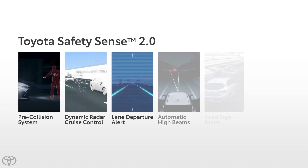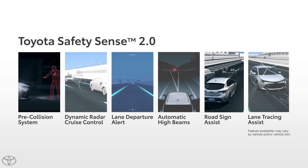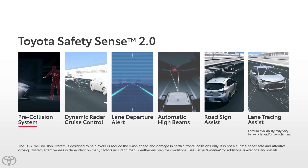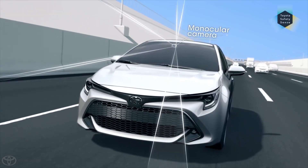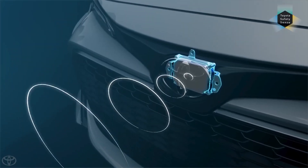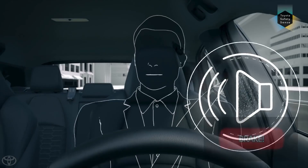Toyota Safety Sense, or TSS, is a set of active safety technologies designed for accident protection. One of these features is called the pre-collision system, or PCS, which uses a front-facing camera and radar designed to mitigate or avoid frontal collisions.